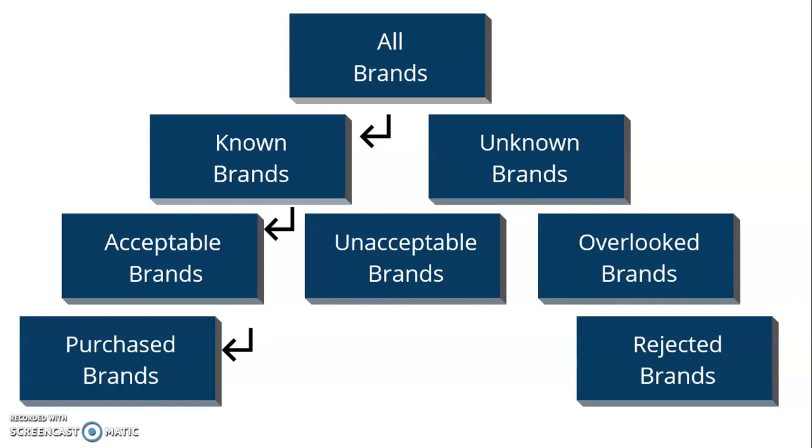As you're marketing, think through these processes that your customers go through, and look at this simple model to figure out where you are and how you move to the evoked set. If you have any questions, we can walk you through this process — it's a really important part of your branding and your marketing, and we'd love to help you at our consulting group. Have a good day.